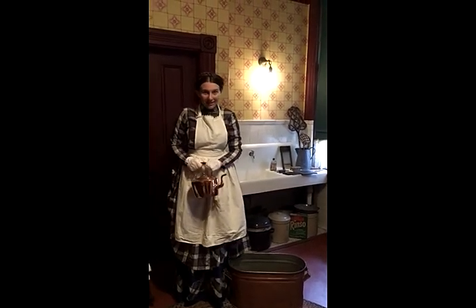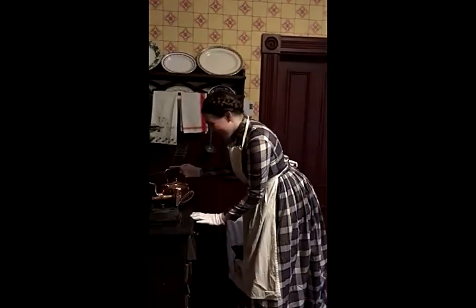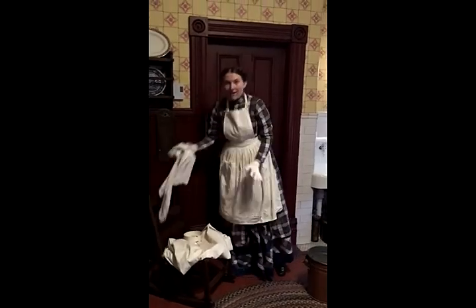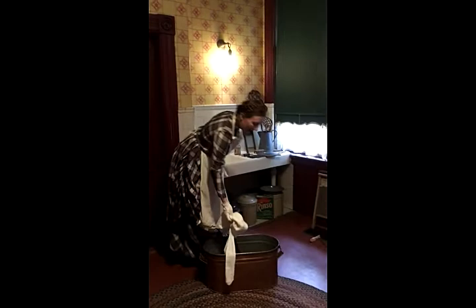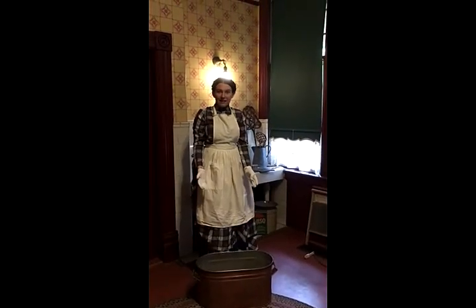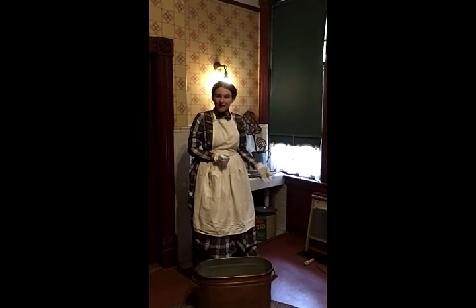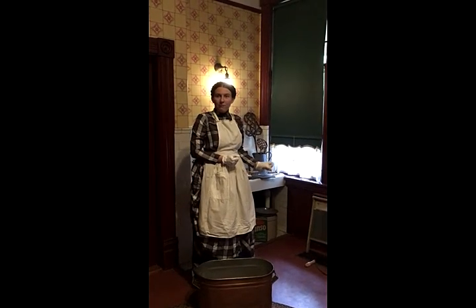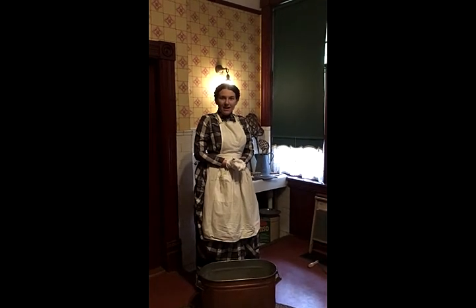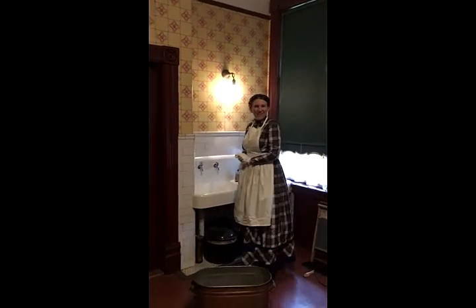You would wash the whites and colors separately. So I have a few pieces here — these would go in here and I would let it boil. While the colored laundry was soaking in warm water and while the white laundry was boiling on the stovetop, I would get to take a break and make breakfast for the whole family. It's not really much of a break.